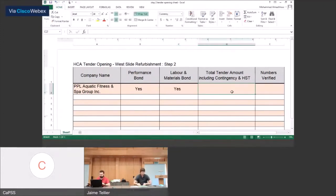Tender summary here for a total amount including tax and contingency. It is $863,870.00. That's correct as input here, and then we've got a final line here to verify the numbers received.